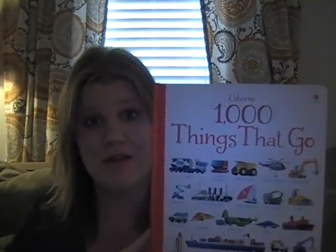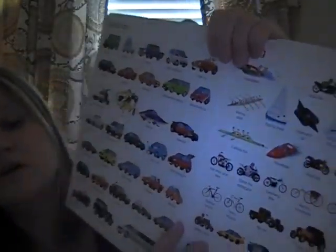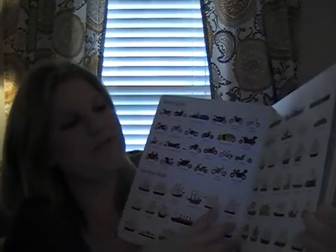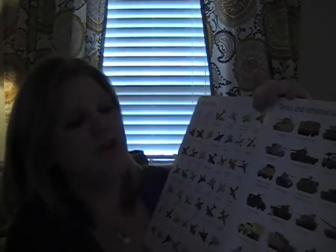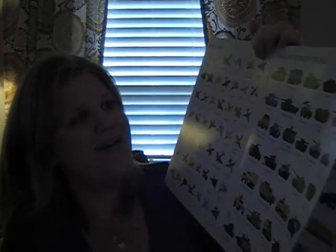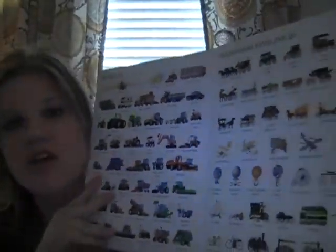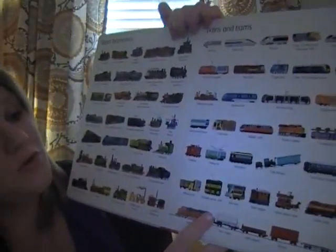This is another favorite in our house — my son's favorite book: A Thousand Things That Go. There's also A Thousand Animals, which is really great, and a few other titles in this series. It literally is a thousand things that go. We sit and name everything, so of course it's great for vocabulary. But there's also great discussion to have — there are different types of tanks, and there's also Old Fashioned Things That Go, so you can talk about the history of the automobile and trains, from steam engines all through to more modern-day trains. It's a really fun one where you can sneak in some learning.